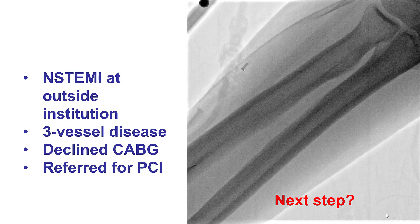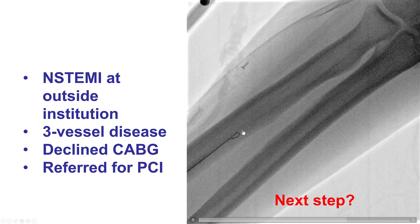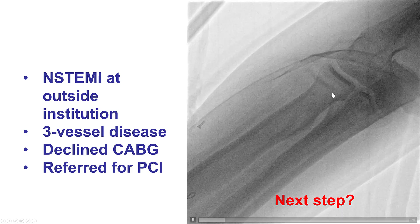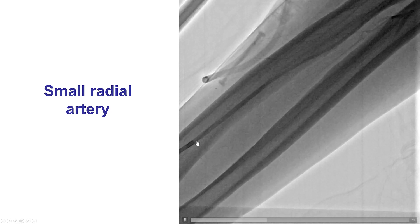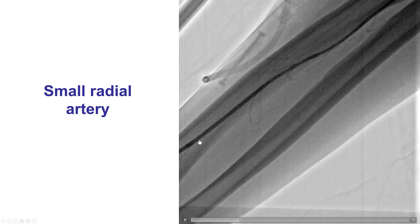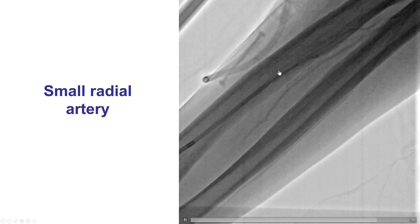We decided to use radial access, but we had a lot of difficulty advancing a J-tipped guide wire through the radial artery. In cases like this, the first thing to do is to not push, but instead make sure there is a good waveform, and then get the catheter proximal to that area of resistance and perform an angiogram to understand what the problem is. And that's exactly what we did in our case. The angiogram showed what we already knew from the ultrasound, that the radial artery caliber was fairly small, and hence the resistance.